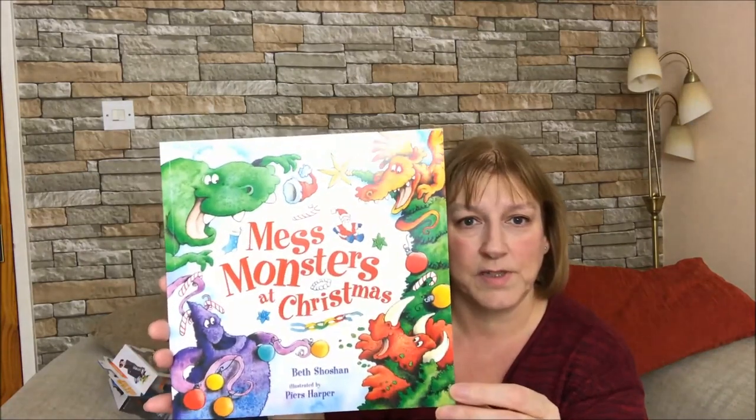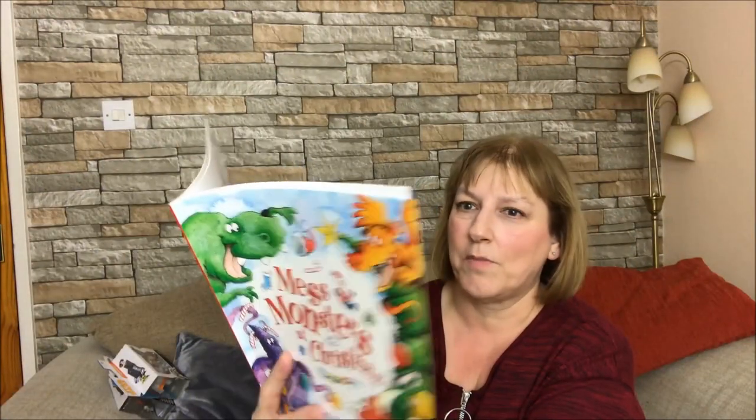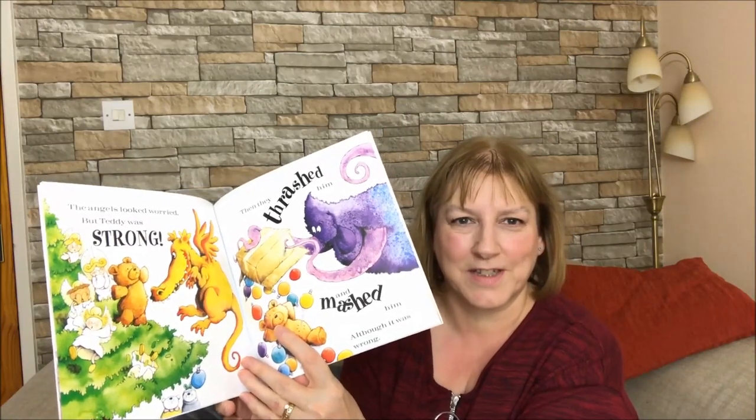I got him a little book. I think I got this from The Works as well. It does say £6.99 on the back, but I definitely didn't pay £6.99 - I'm sure that was only a pound. So 'Mess Monsters at Christmas', because I'm sure he's going to be very messy. I thought the pictures in that were really good - not many words, because he just likes to look at the pictures. And if you're going to read him the story, you don't want too many words because he gets really distracted.